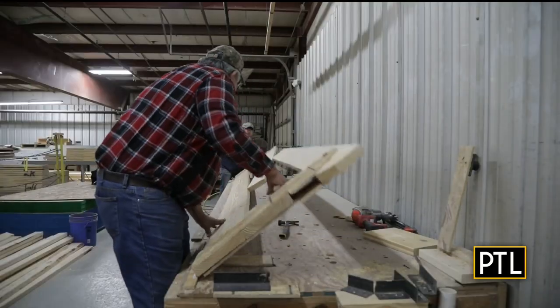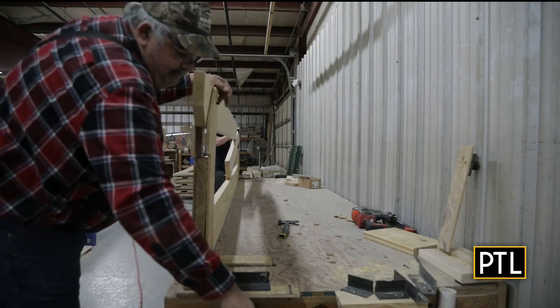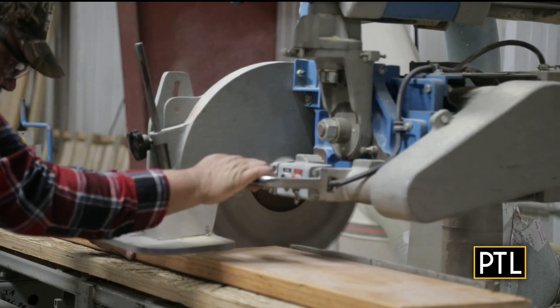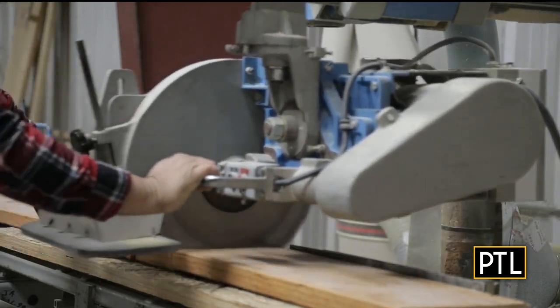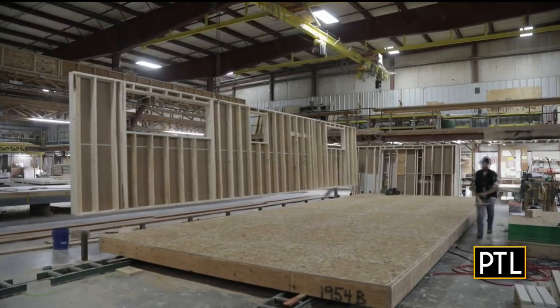A lot of people assume that if it's built in a factory, it must be cheaper. But that's not necessarily the case. One benefit to modular building is that construction time can be reduced by 40 to 50 percent versus a traditional home. And since they are built in a factory, something like a weather delay is just not a factor.